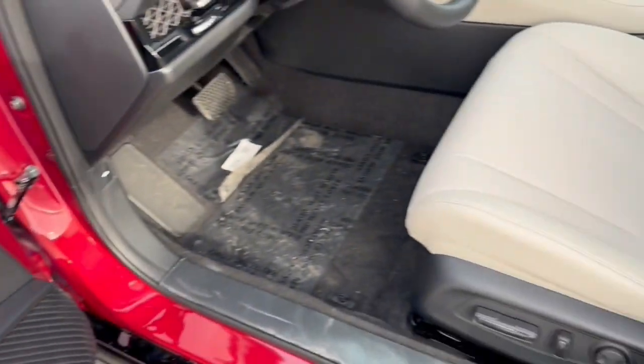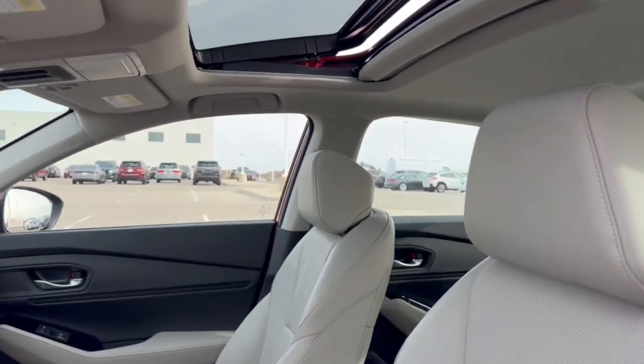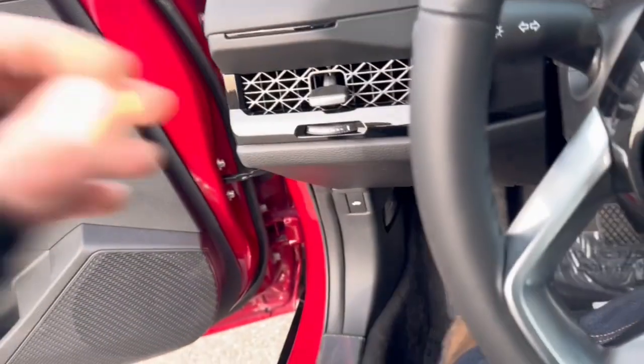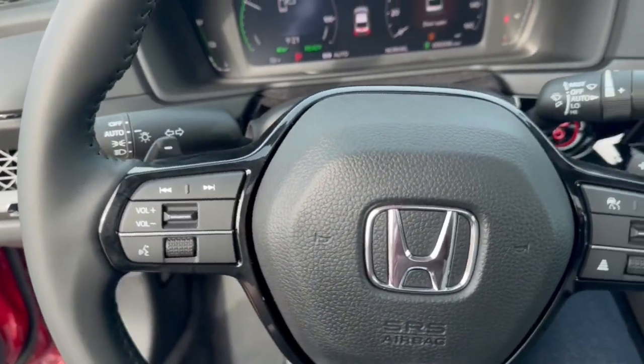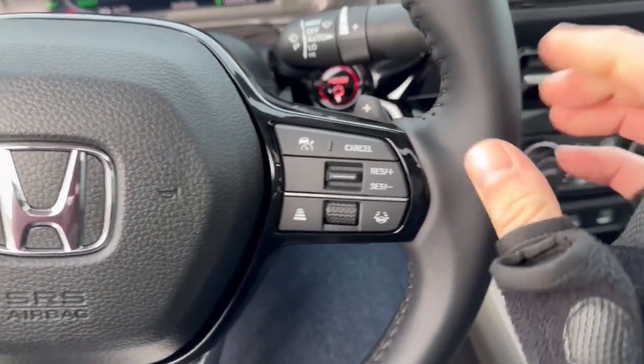There are memory function buttons for your power driver seat and perforated leather seating throughout. You've got the sunroof for plenty of natural light, a leather wrap steering wheel, lane departure warnings, and forward collision warnings.